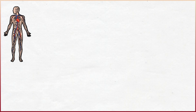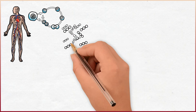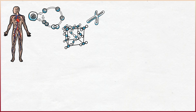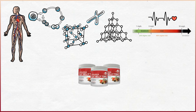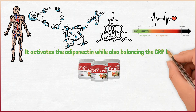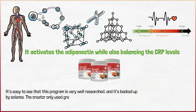The C-reactive protein is switching off the metabolic activity hormone named adiponectin. When that happens, fat is accumulating and there's a chain reaction which leads to the CRP levels getting higher and higher. The Okinawa Flat Belly Tonic is here to stop that from happening. It activates the adiponectin while also balancing the CRP levels, which eventually helps you lose weight properly.